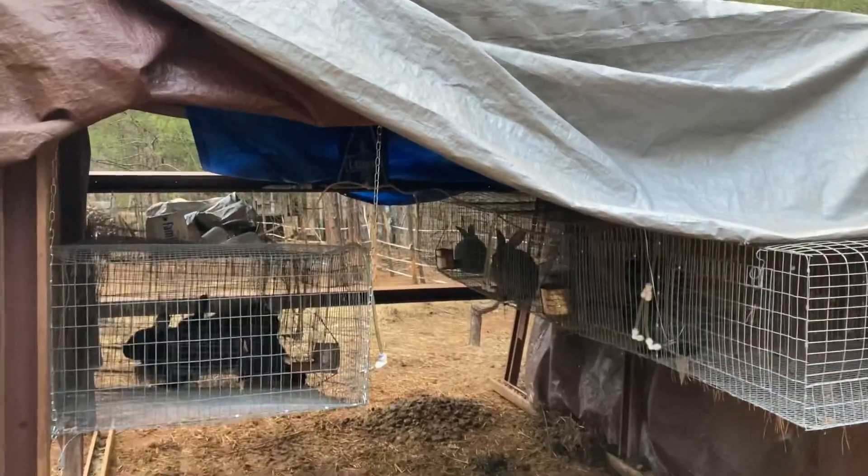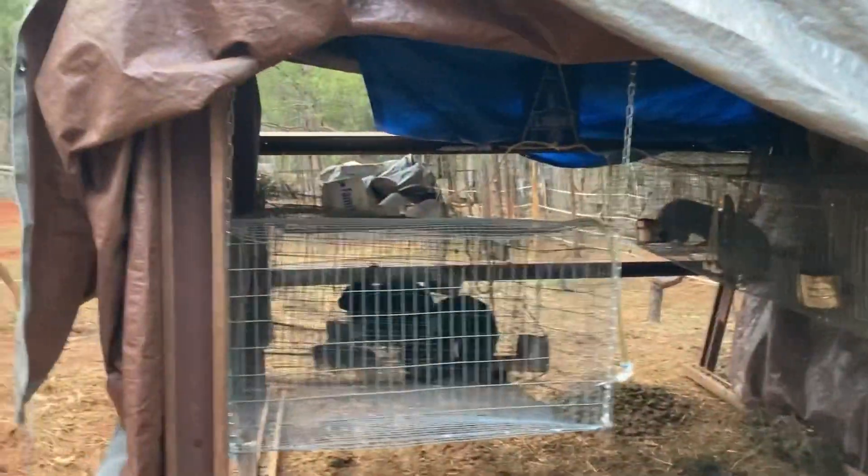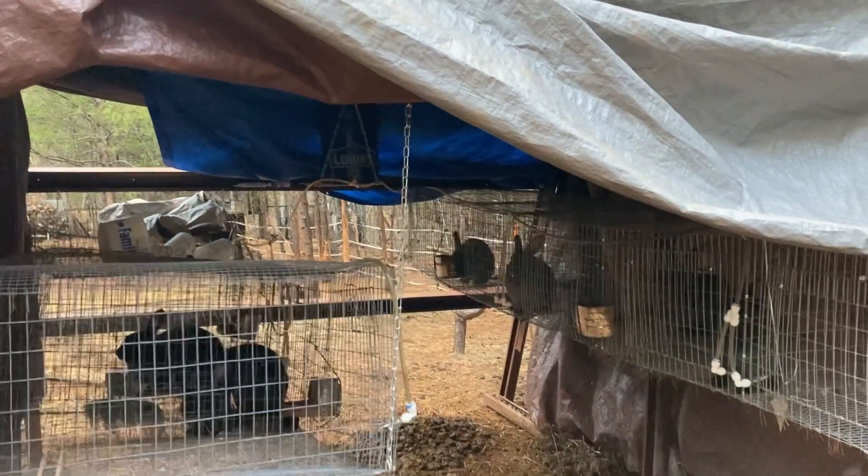In here we have the bunny house. They are silver fox bunnies that they are raising as meat animals.